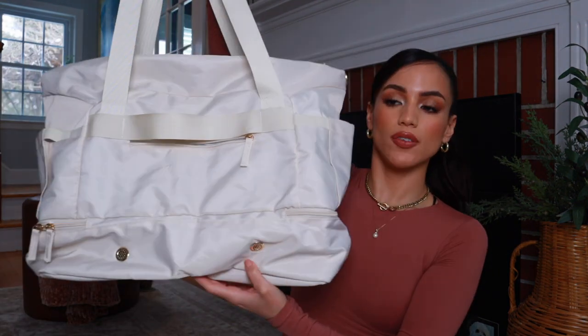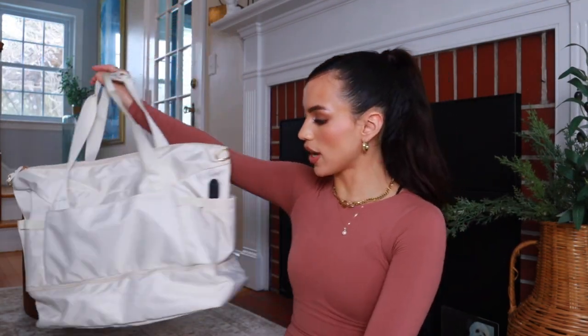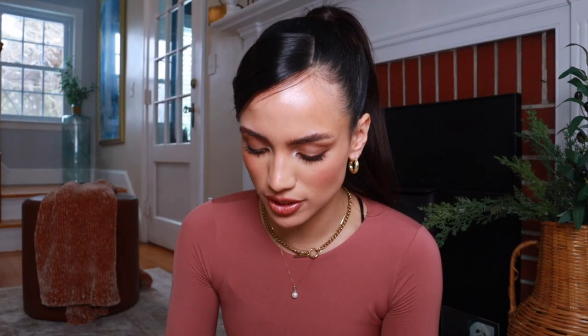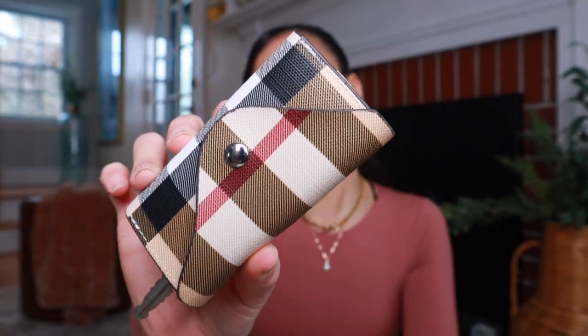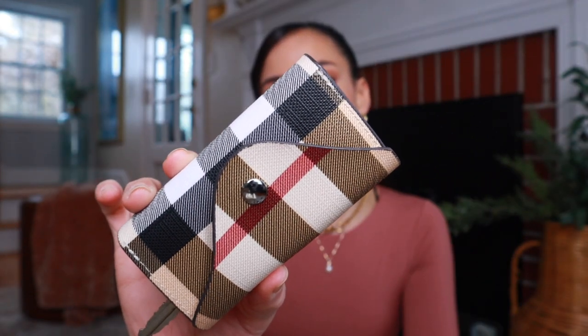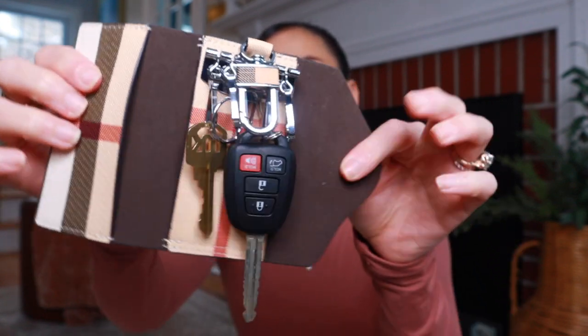Katie Fawn is the one that sold me on this — if she recommends something from Amazon I'm immediately going to her storefront and ordering it. And this has been one of my most used Amazon purchases recently: this little key wallet. Look at how beautiful this is — it looks way more expensive than what it is. The quality is so nice. It opens up and stores your keys, and the cool part is you can close it right up and put it in your bag so it won't scratch up everything in your purse.